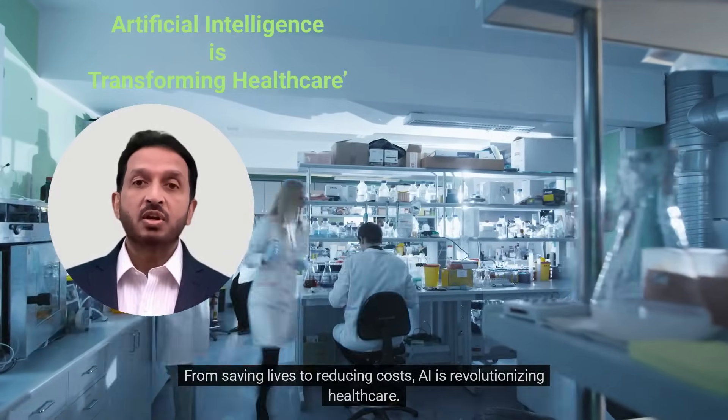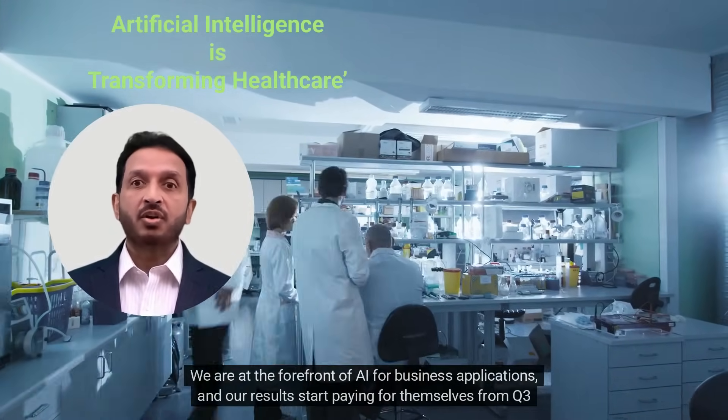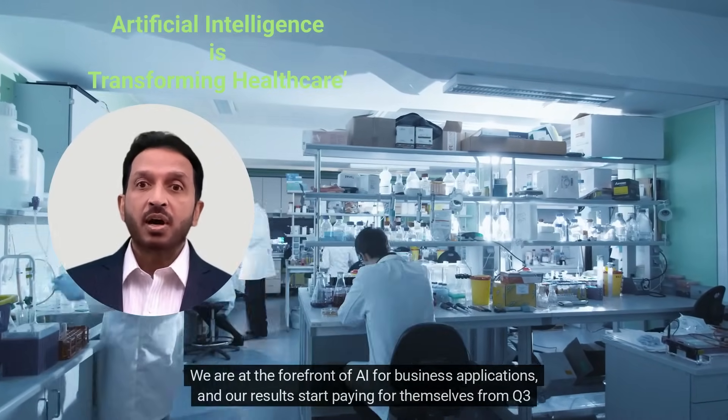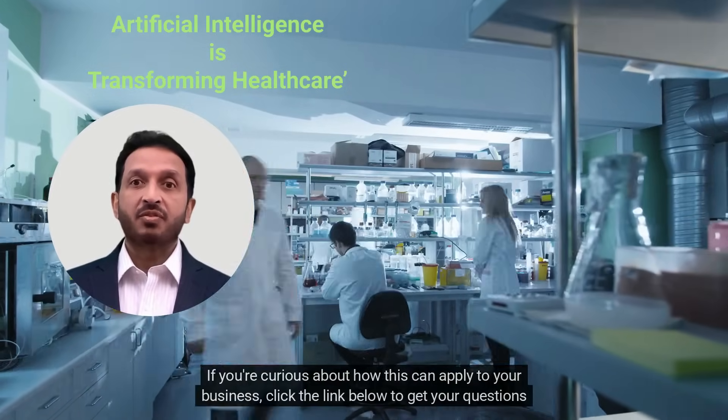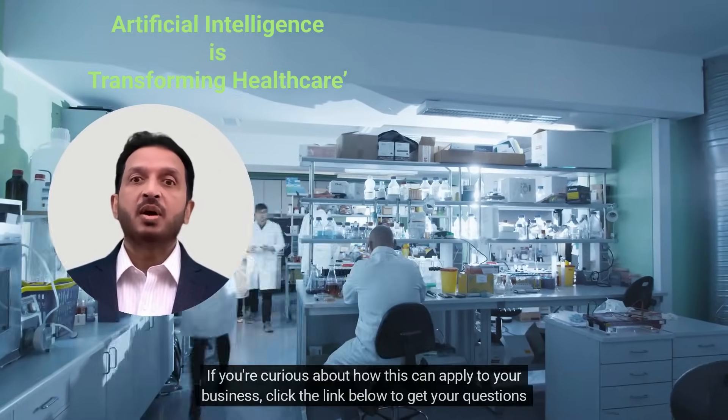From saving lives to reducing costs, AI is revolutionizing healthcare. We are at the forefront of AI for business applications, and our results start paying for themselves from Q3 onwards, saving millions. If you're curious about how this can apply to your business, click the link below to get your questions answered.